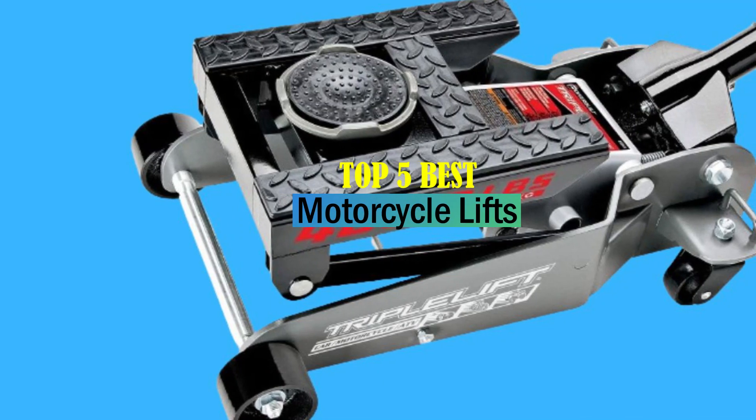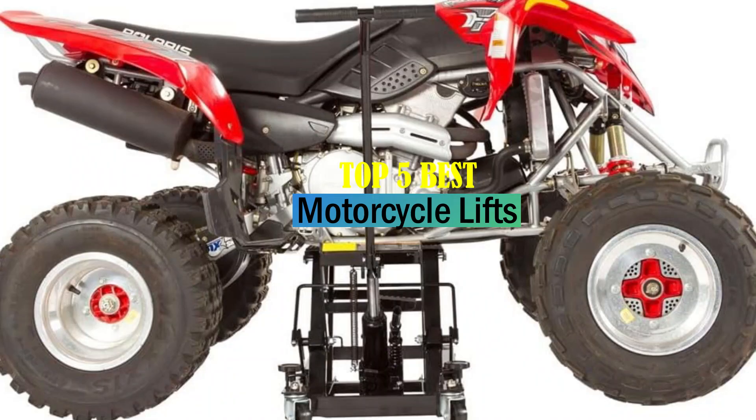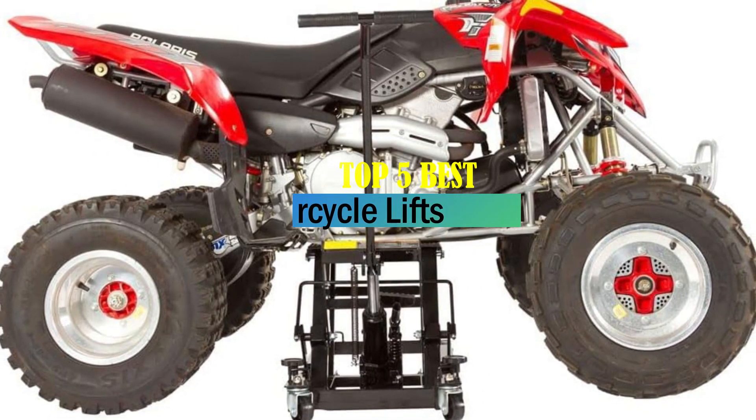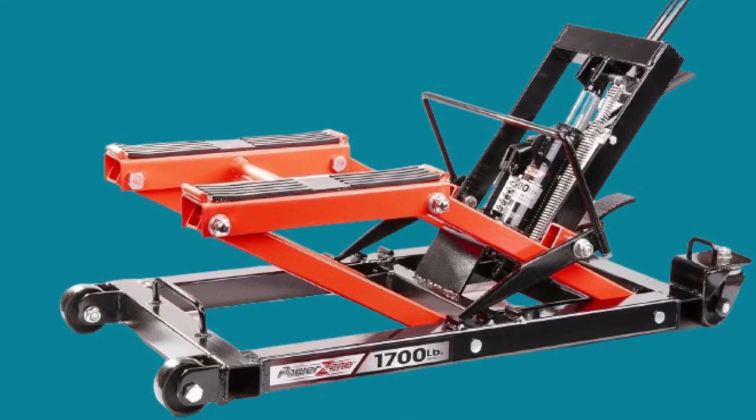Hello friends, welcome to our review show channel. Today's the top 5 best motorcycle lifts on the market. Get ready for honest and in-depth product reviews that will help you make informed buying decisions. Subscribe to our YouTube channel for more new product reviews. Let's get started.